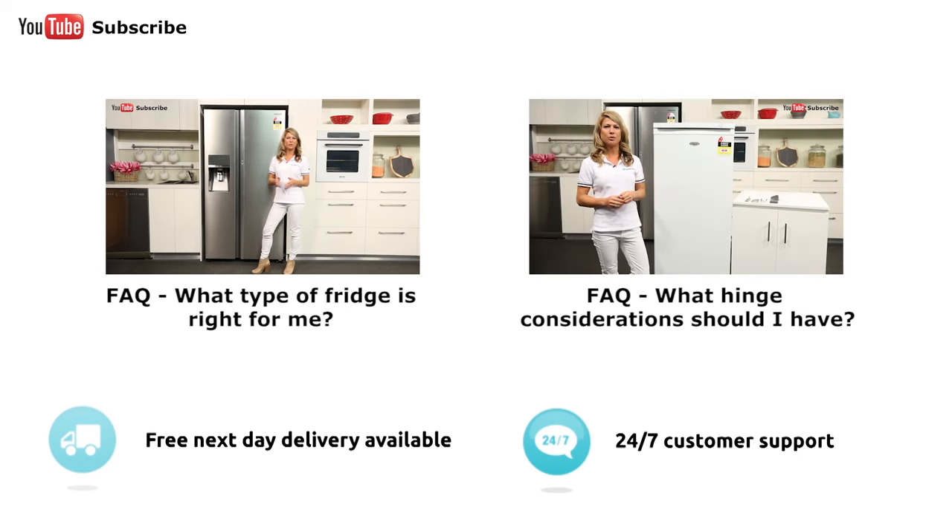There are four main types of refrigerators: the top mount, the bottom mount, the three or four doors, and the side-by-side — which is just like this one here.